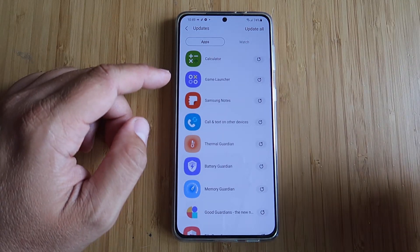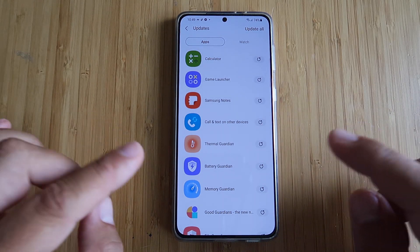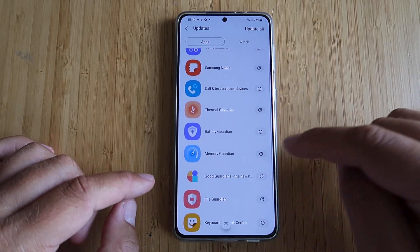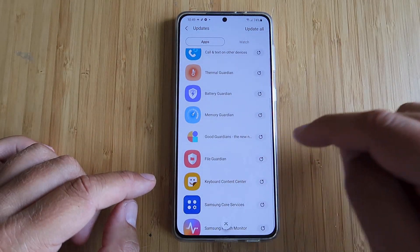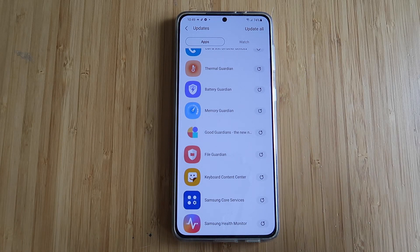New calculator, new game launcher, new Samsung notes, call and text on other devices. Terminal guardian, battery guardian, memory guardian, file guardian, keyboard, content center, Samsung core services, and a new version of the Samsung Cloud Monitor.